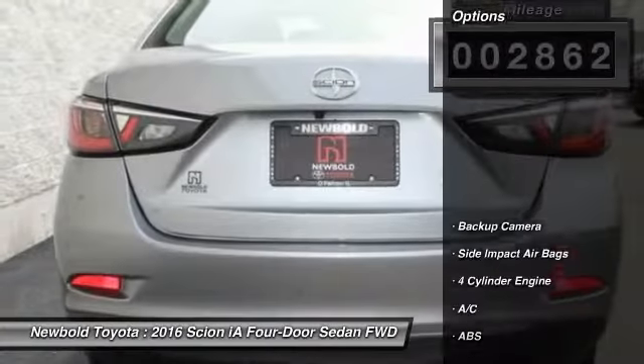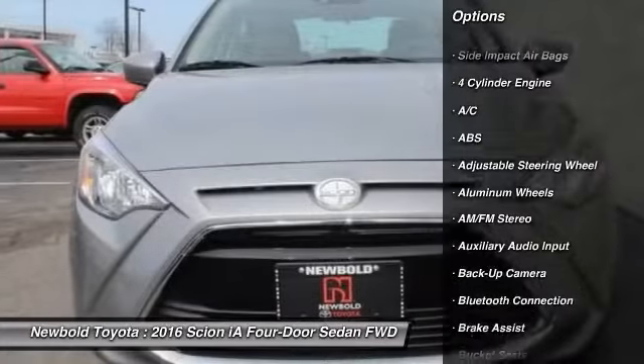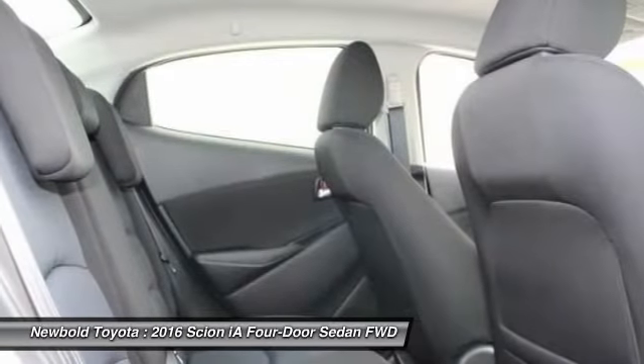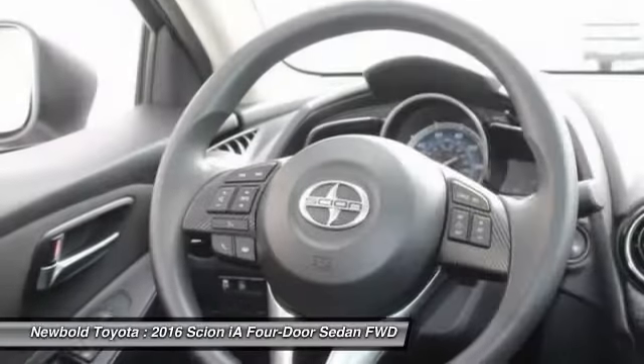Here are some of this vehicle's great options: stability control, keyless entry, steering wheel audio controls, anti-lock braking system, traction control, backup camera, Bluetooth, power steering, adjustable steering wheel, and driver airbag.